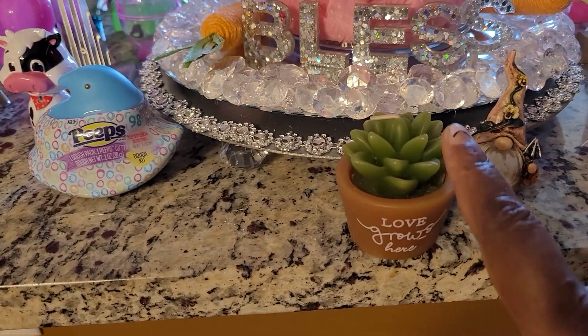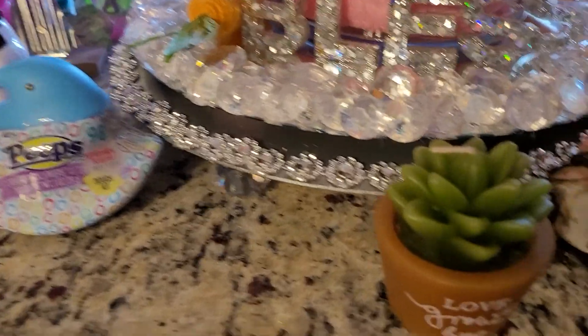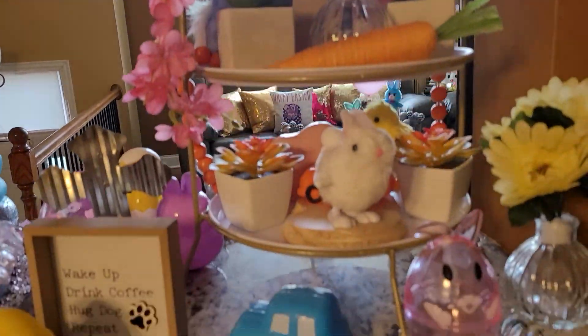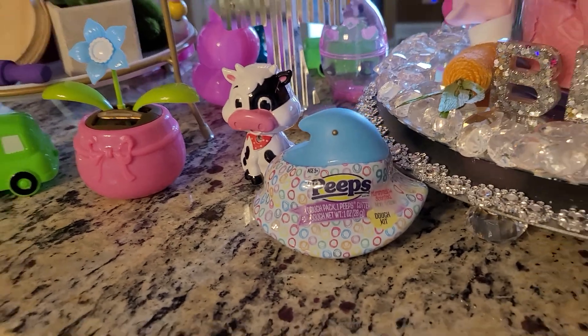This is a candle for a dollar — isn't that cute? Too cute. Such a mint candle. And look at the cute little peeps. So cute.